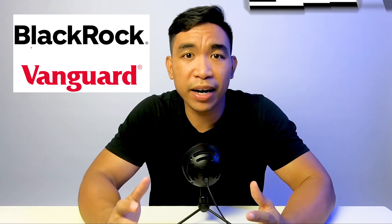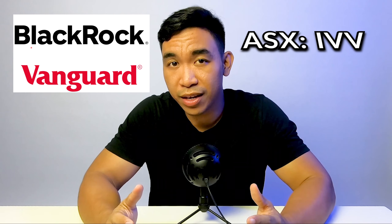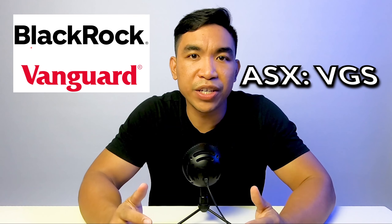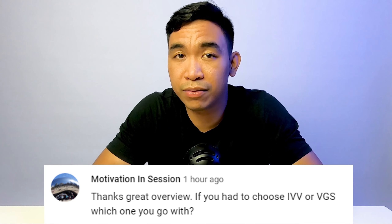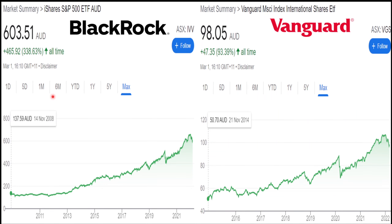In this video we are going to compare BlackRock's iShares IVV versus Vanguard VGS. On the left here we have BlackRock's IVV with an inception date of November 2008. It has been around longer than Vanguard VGS, and on the right we have VGS with an inception date of November 2014, so it's been around for seven years.